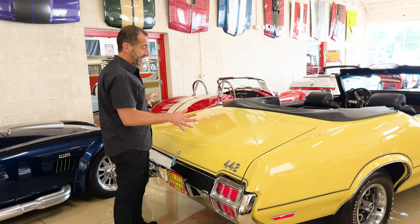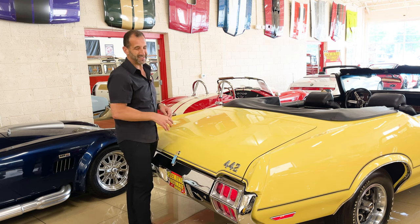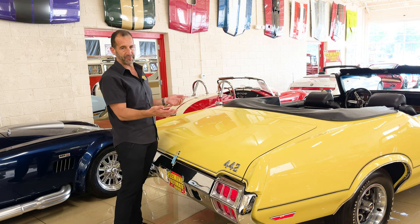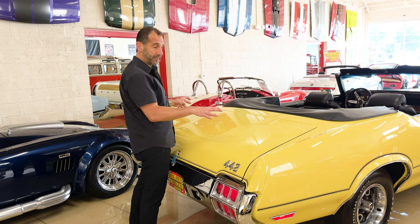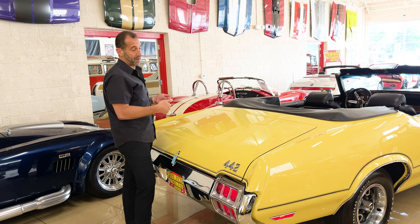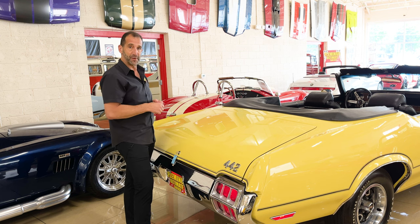One thing I wanted to mention: if you wanted to, you could add the rear wing here. It doesn't typically detract from the value because it's a nice addition you could get from the factory — so we'd be putting the factory one on there. Some people love a wing; I think a wing looks great on a car. But it's up to you — just let us know.